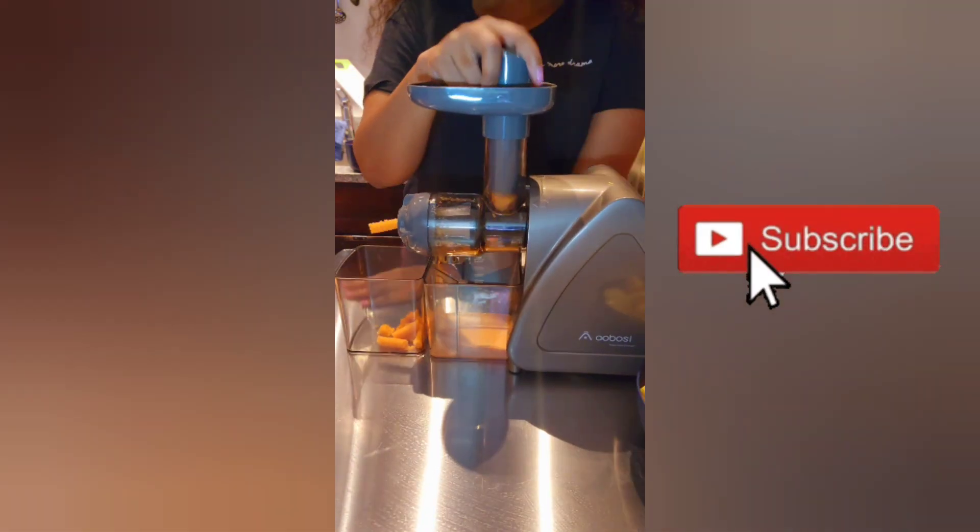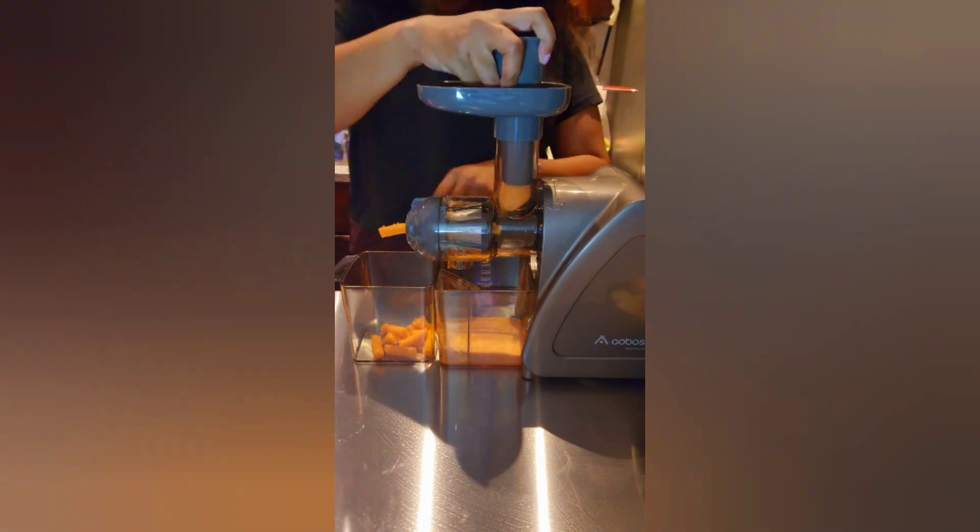I added the lemon to give it a little bit more of a tang, and it was really, really good. I will be listing all of the ingredients in the description box, along with my juicer.